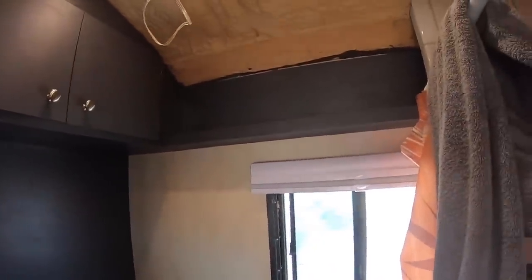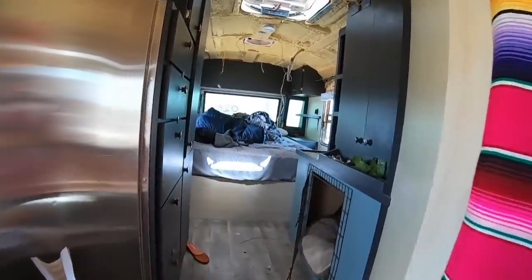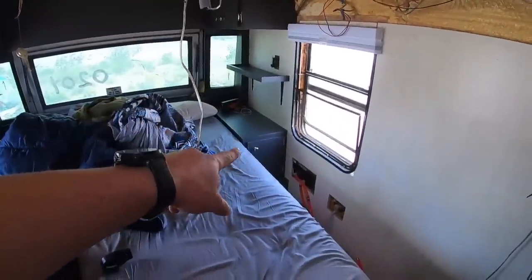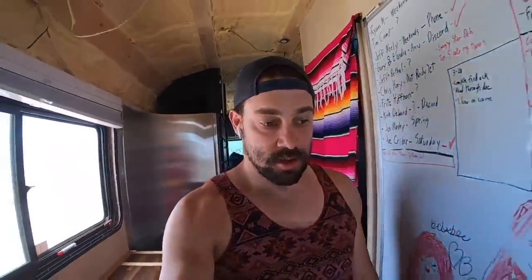Moving further back — we got some bathroom work done. Just an upper up there, two cabinets, and painted the walls in here. Most of the work was back here in the bedroom: two uppers, two lowers, and the AC is going to go right there. Eric did an awesome job. I got everything painted — essentially the interior is done besides the ceiling. I don't know what everybody's favorite part to mention is, but that's going to be happening in the future.